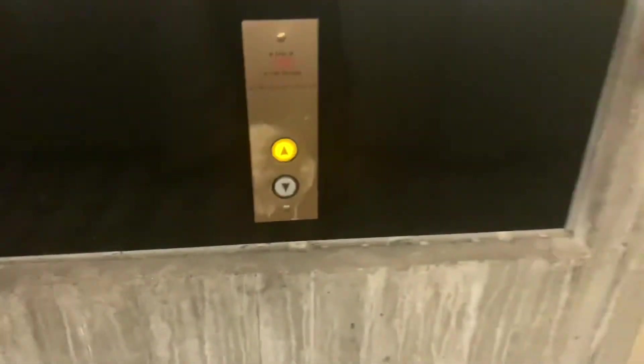If you couldn't tell already, these are 1976 Westinghouse, now 7500 from 2006. The fitness center elevator was modernized last year by KONE, so we're going to check that out after these.